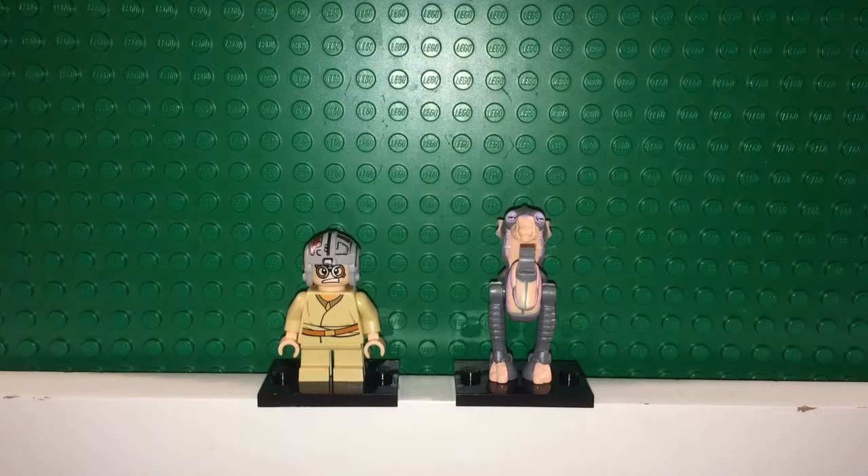On the left is Anakin Skywalker as a young boy and on the right is Sebulba. Anakin has the shorter legs and has his Tatooine outfit on. He has a belt on his torso and he does have a double face. He also has a nice helmet which is similar to that of an X-Wing fighter — the mold is the same but the detailing is quite different.